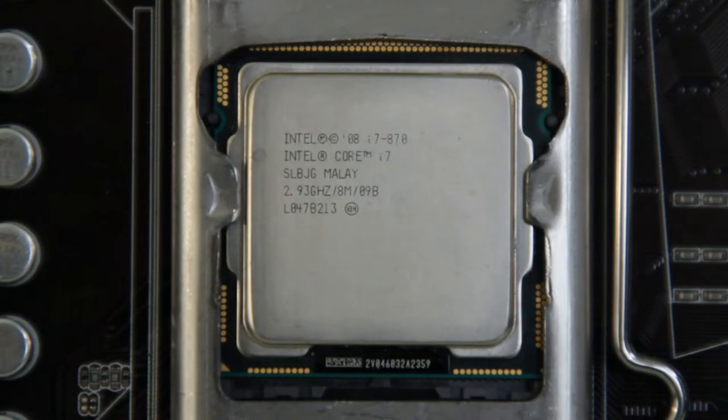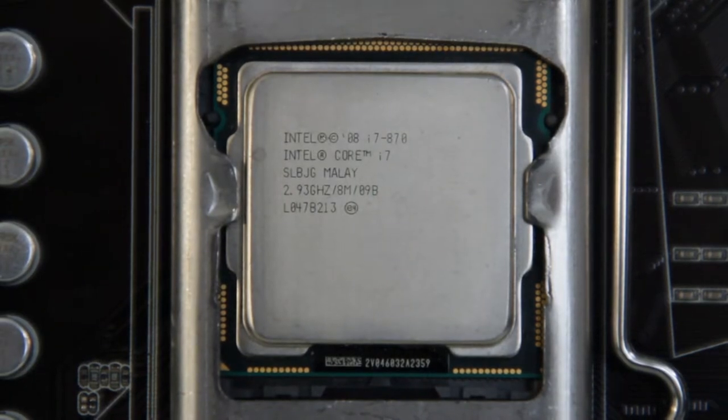But all of this doesn't really matter in 2020. This processor is 10 years old and the only question you really have to ask is how does it perform today and how much does it cost today? I got my i7 870 on eBay for about $40, and immediately after I purchased it I saw it on the local used market for $30. That's probably pretty typical for where this processor is selling, and I wouldn't really purchase it for any more than that.